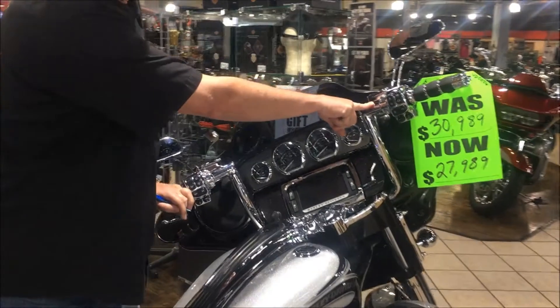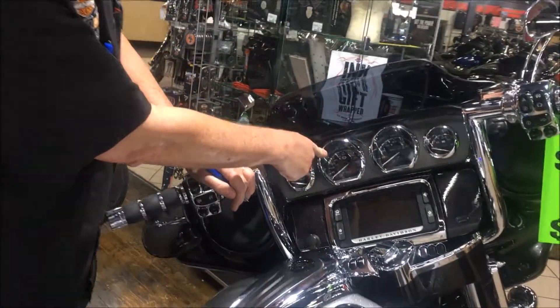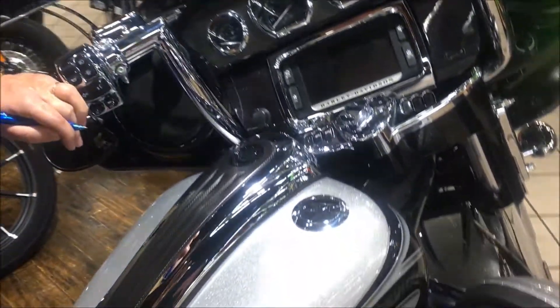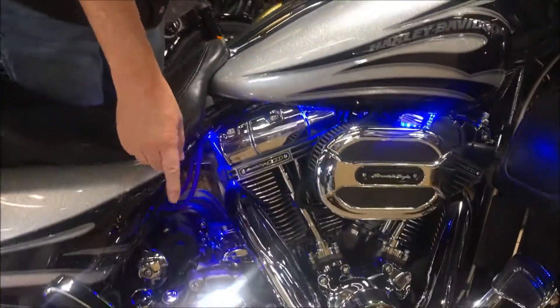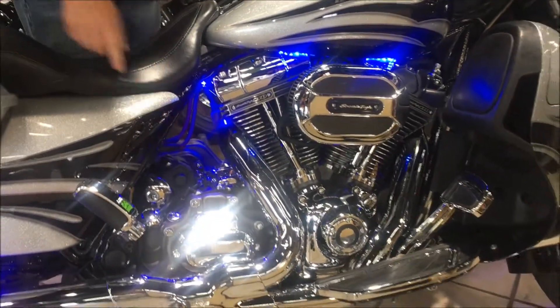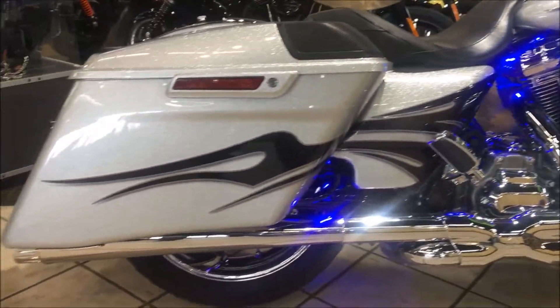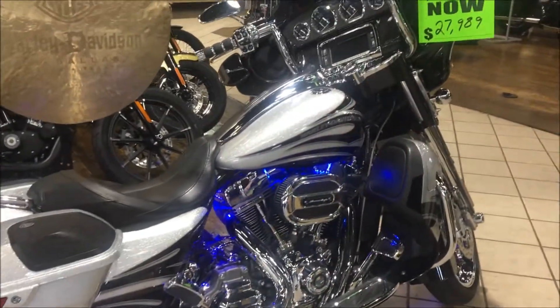12 inch bars on the front of this. It does have the Boom 2 audio system on it, with front and rear speakers all the way around. Screamin' Eagle 110. It does have a Stage 1 kit with the Vance & Hines X-Pipes on it. LED lights on the front, and it does have the auxiliary lights on it as well for the LEDs.